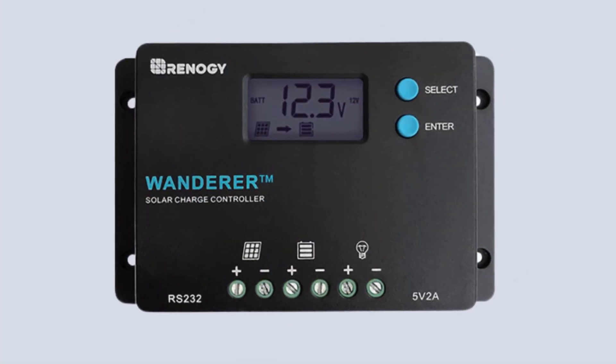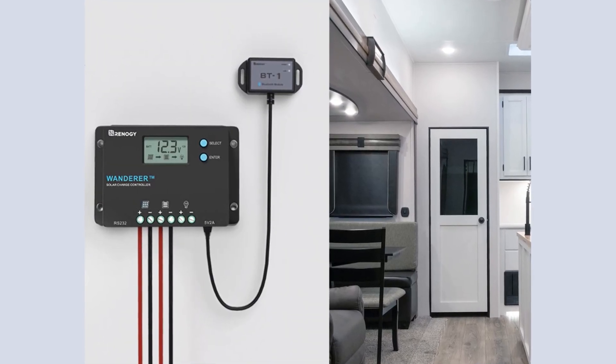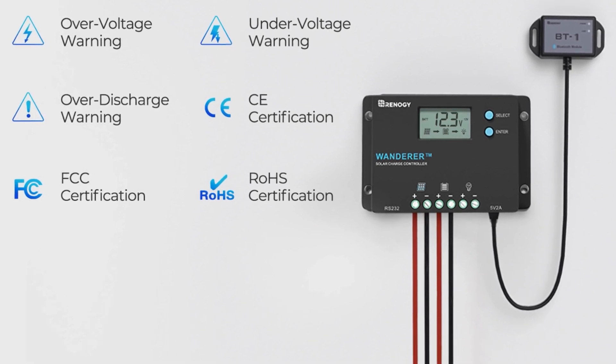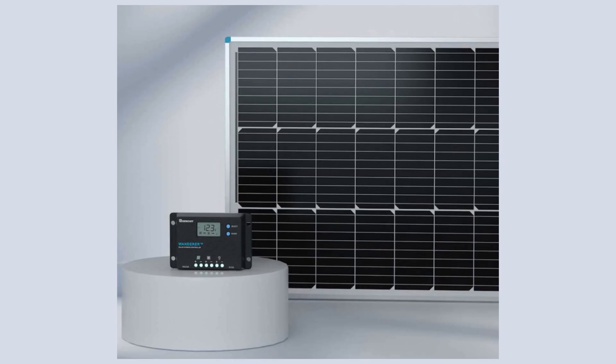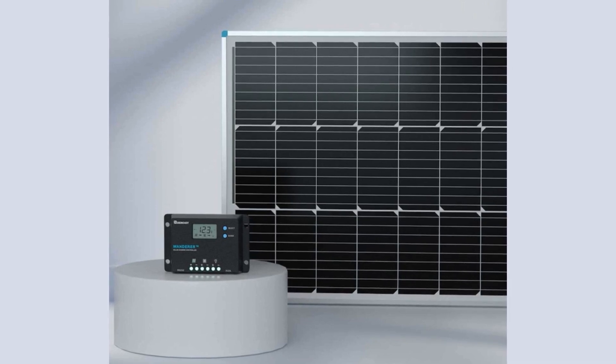Full system protection is provided by the Wanderer PWM charge controller, which includes safeguards such as reverse polarity protection, battery overcharging protection, overload protection, and short circuit protection. These built-in protections ensure the longevity and safety of your solar power system.